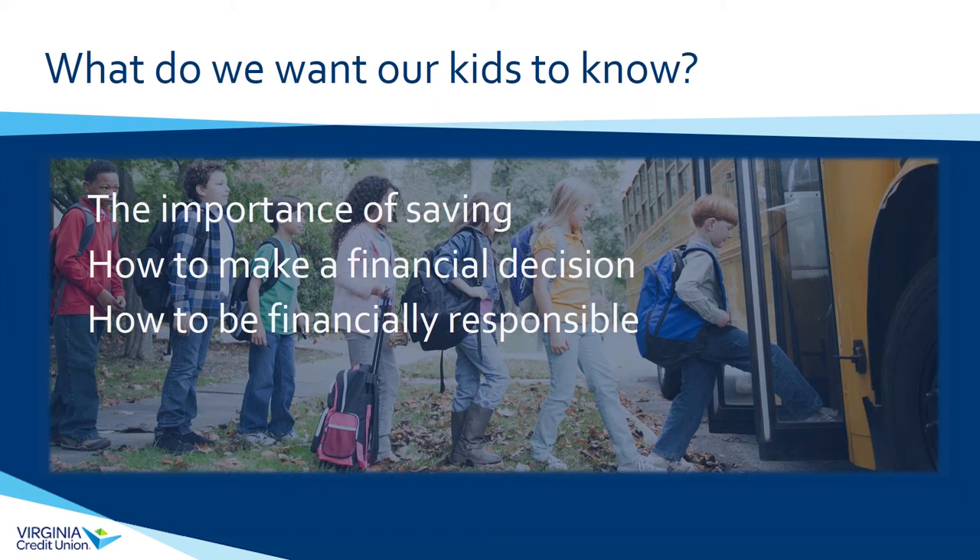I cannot stress enough the importance of saving. As adults we know we should save more — we all ask ourselves at the end of the month, where did all my money go? I work with a financial advisor who does presentations around investing and retirement planning, and he made a very profound comment: he said he's never met a client who wished they had saved less or started later. So with your kids, their most valuable asset as young people is time.